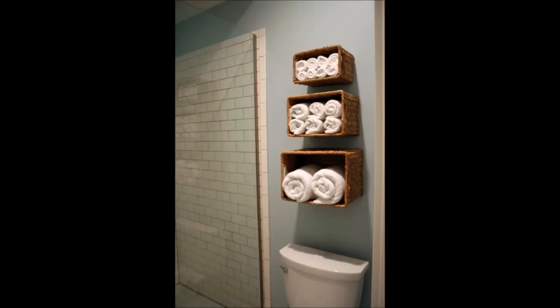19. Hang Baskets on a Wall. When you are short on space, hanging baskets are a great solution. You just need to purchase a few inexpensive wicker-type baskets and install them on your wall.